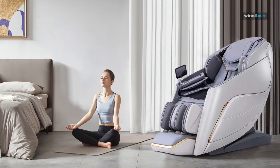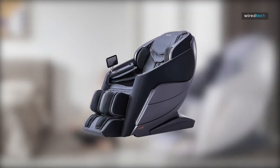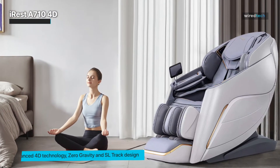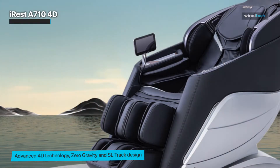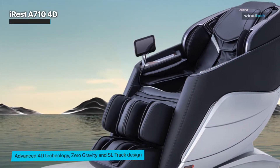Introducing the iRest A710 4D Massaging Chair Recliner. This luxurious and sophisticated massage chair is designed to provide the ultimate relaxation experience in the comfort of your home. With its innovative features and cutting-edge technology, you'll always want to stay on this chair.